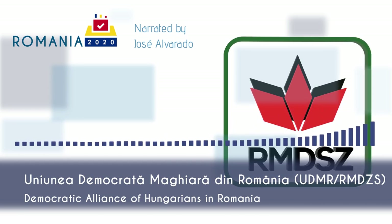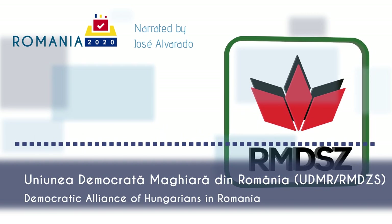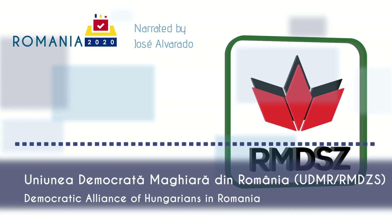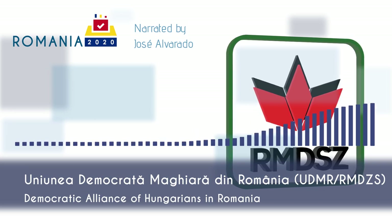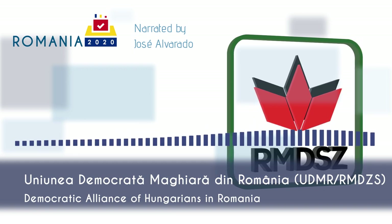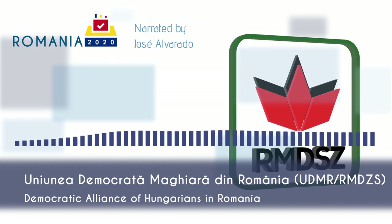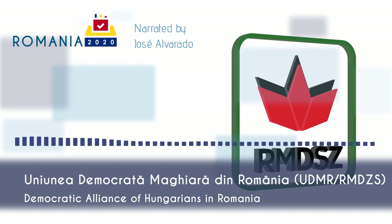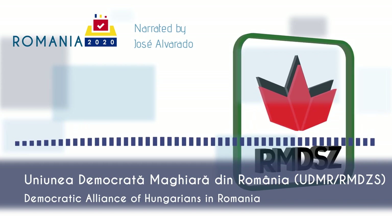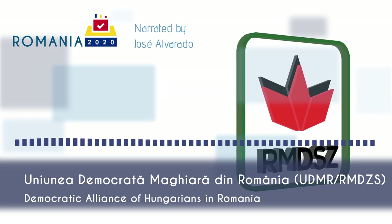UDMR proposes to subsidize wages by granting a state subsidy of 41.5% of the gross salary for employees who return from technical unemployment and are employed for at least six months instead of the current three. In the context of the coronavirus pandemic, they want to reopen primary schools. UDMR backs further EU integration, including the adoption of the euro and Romania's accession to the Schengen area. UDMR has been in multiple governments or has supported them in parliament since 1990. The party has ties with Hungary's Fidesz party — Viktor Orbán campaigned for UDMR in the 2019 European Parliament election. UDMR is a member of the EPP party, and their MEPs sit in the EPP group in the European Parliament.